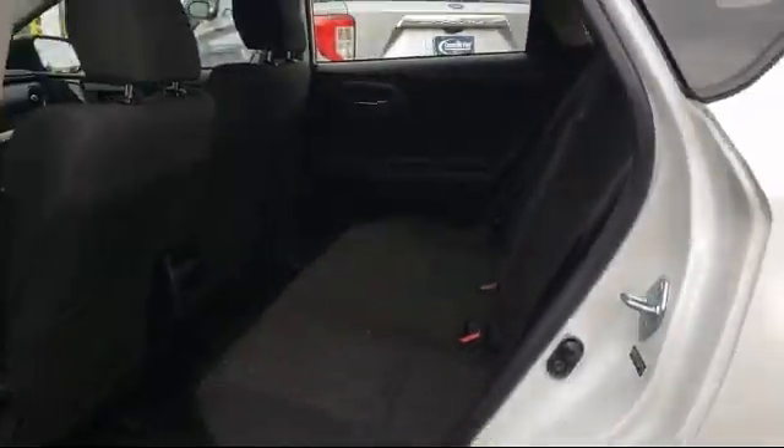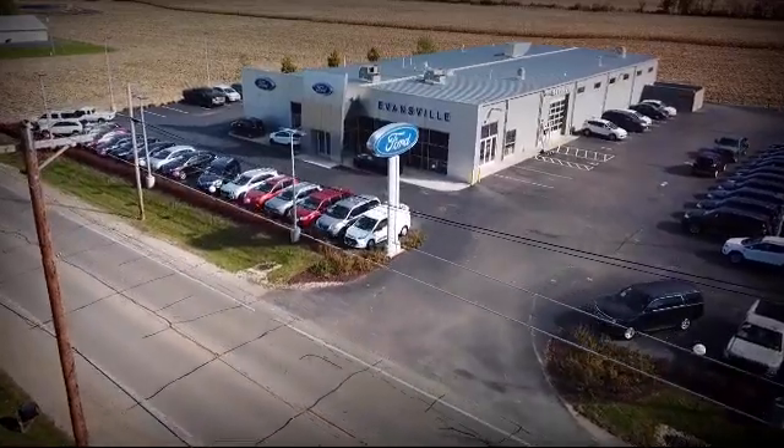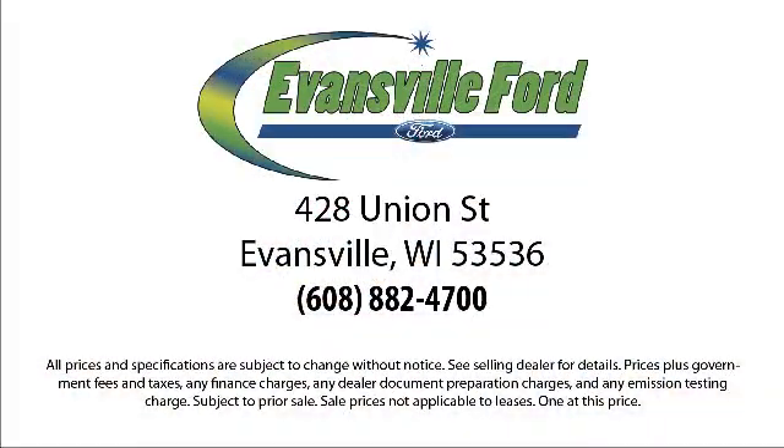So come visit us here at Evansville Ford — you'll be glad you did. We're located at 428 Union Street in Evansville, where you are just minutes away from the Madison area's best deals.